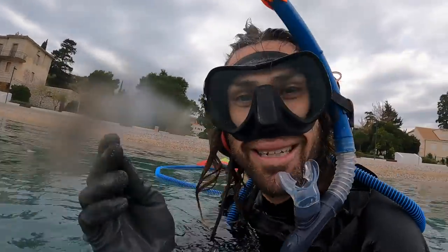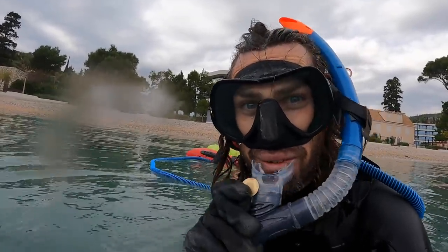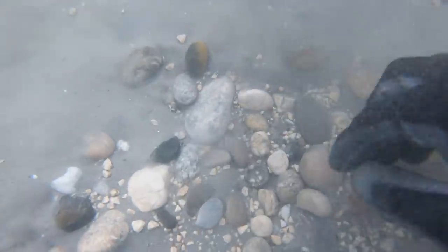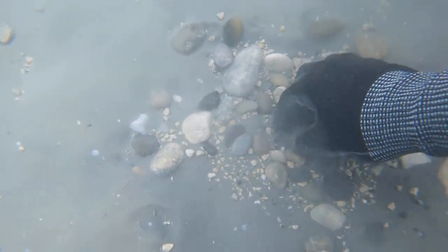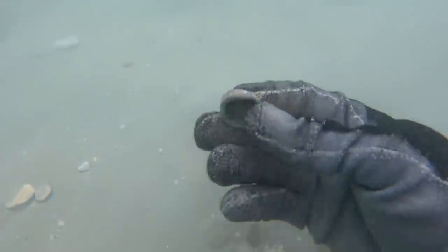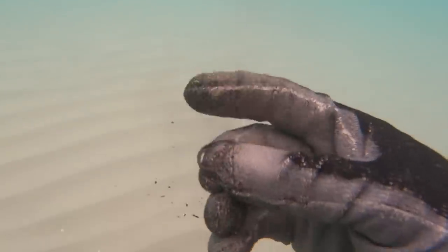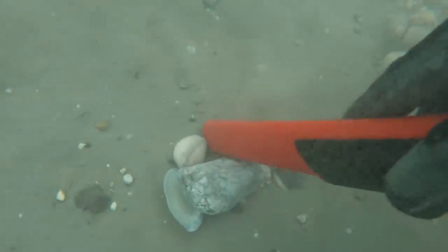We're finding loads of coins today! And we've got a gold ring! This is great! And a silver ring! And a silver necklace! This is amazing! And we've got another gold ring!